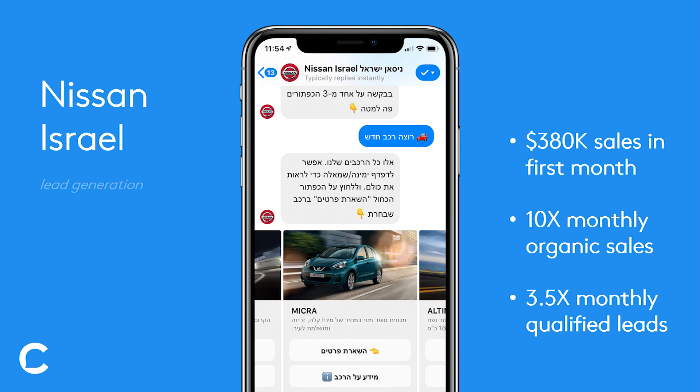So what Nissan Israel decided to do is build an automated experience with Chatfuel, where they ask the user a couple of questions to not only generate lead information, but also to an extent qualify those leads. First, they would ask the user what kind of Nissan model they want. Next, is their mind set on it, or are they still kind of looking around? And then the last step, they would ask for their email and phone contact information.